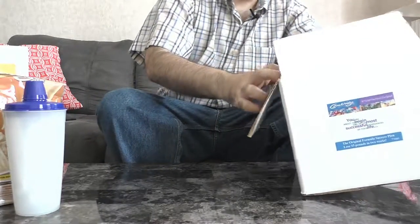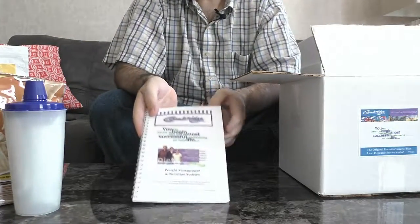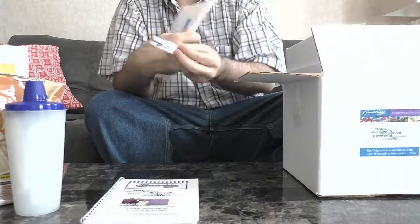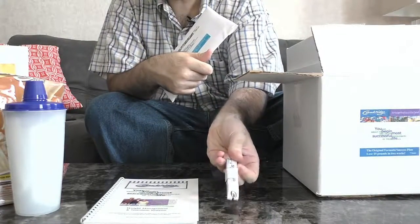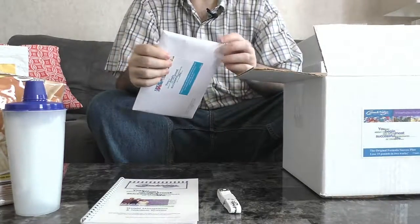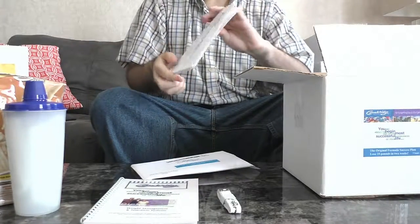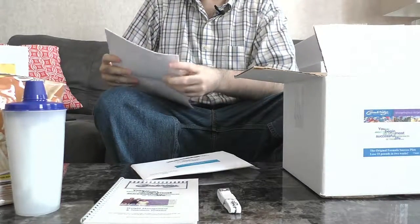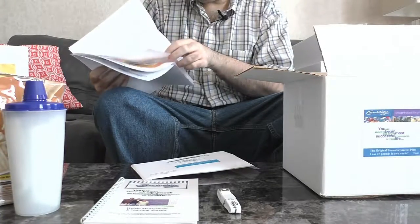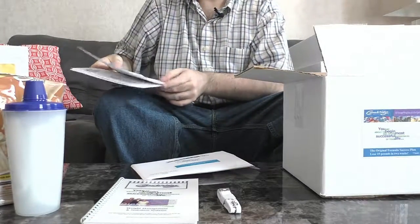What else do we get? Again, we get our recipe book with tips on how to use the diet effectively, just like in the other one. We're going to get another measuring tape so you can record your progress. And you get another envelope welcoming you to the program with paperwork that talks about how the program works, some motivational posters and product advertisements, because Cambridge has a lot of variety to offer. You can pick and choose things and really enjoy yourself. It's got exercise tips and all sorts of things like that.